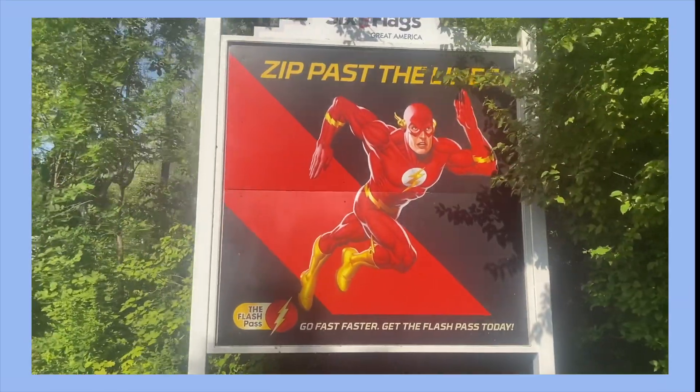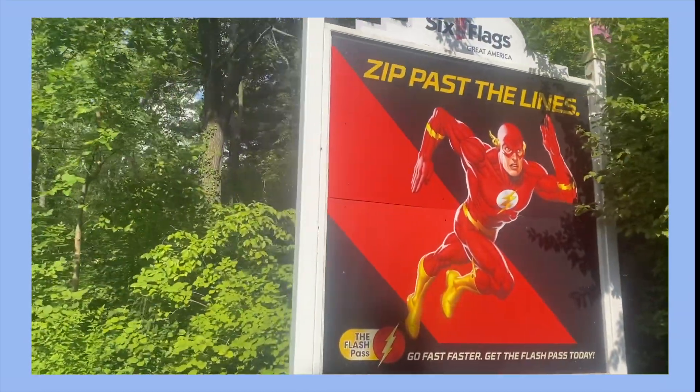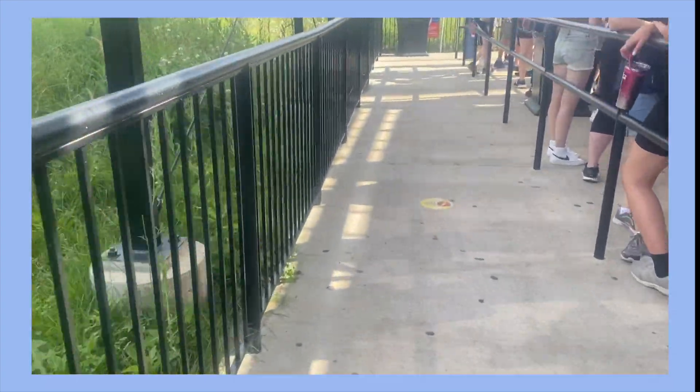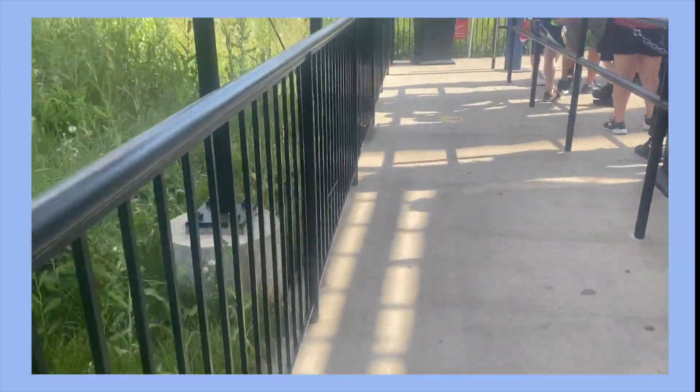I was at Six Flags as a guest for an unspecified event, and our tickets included the Flash Pass which kept all of our wait times under 20 minutes. It felt like cheating. I don't know if I would have bought it on my own because it is pricey, but it did allow us to ride more rides than anticipated.